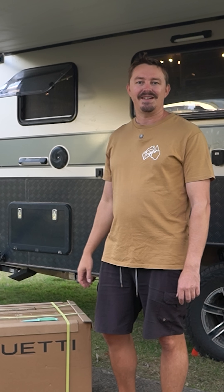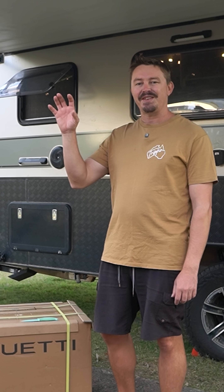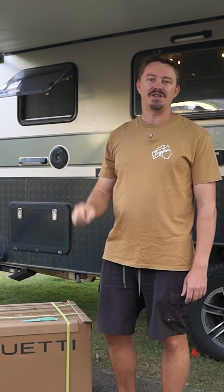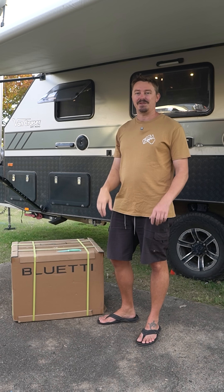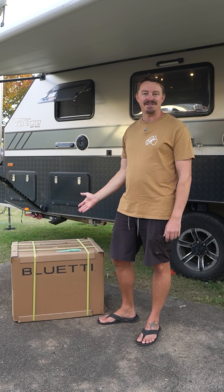G'day van fans, Sveto here. I'm really excited because tomorrow we're going to be setting off on a journey from southeast Queensland all the way up to Darwin in the Northern Territory via Birdsville. Bluetti have just sent us out one of their latest state-of-the-art power stations.